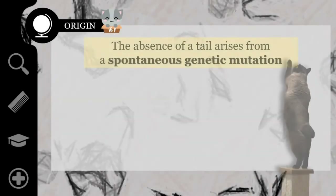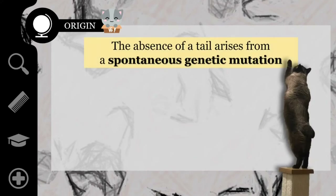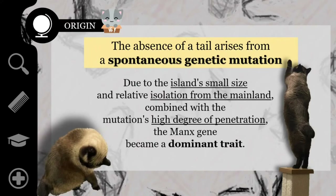accidentally cutting it off. However, in actuality, the absence of a tail arises from a spontaneous genetic mutation, and due to the island's small size and relative isolation from the mainland, combined with the mutation's high degree of penetration, the Manx gene became the dominant trait.